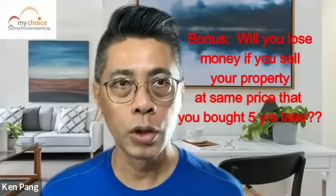In the final video, I will share with you a very important knowledge that many property owners are searching for. The question is: if you buy a $1.2 million property and you manage to rent it out for $3,000 a month, and the property did not appreciate after five years and you sold it at the same price that you bought, will you lose money?